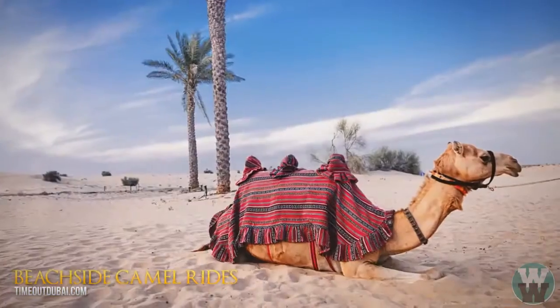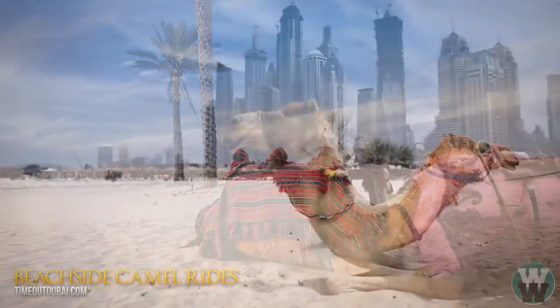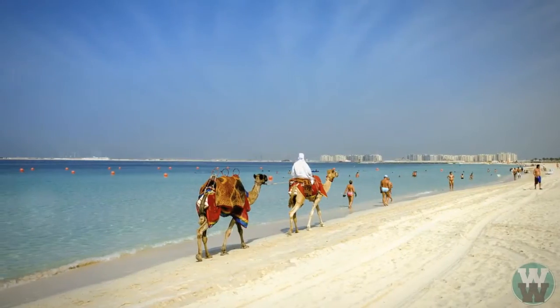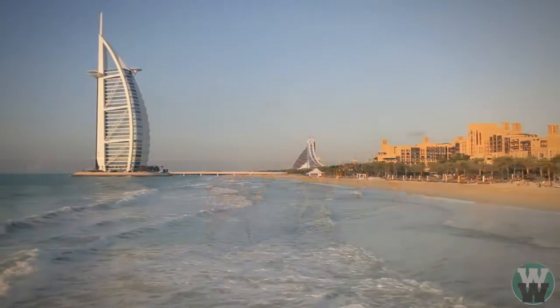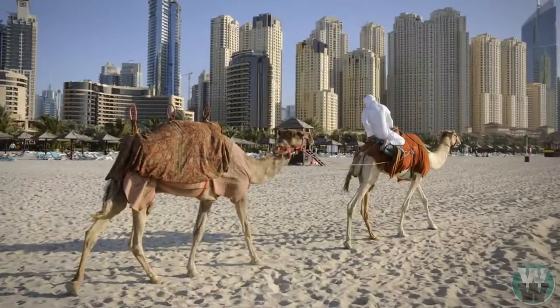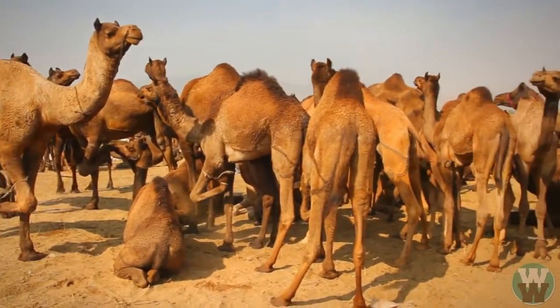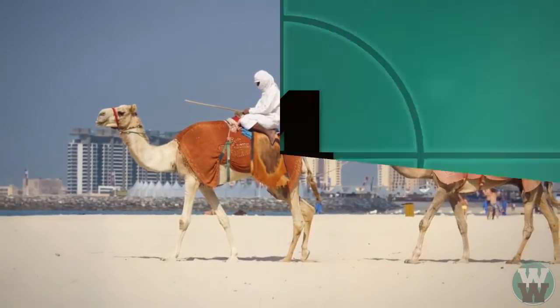Number 5: beachside camel rides. Spending more than an hour on a camel's back can leave many people feeling queasy. The solution? Bring the camels into the city and onto the nearby beaches. In any other country you'd probably be riding a horse, but once again Dubai does it differently. Riding a camel on the beach in Dubai is regarded as one of the top 10 things to do.